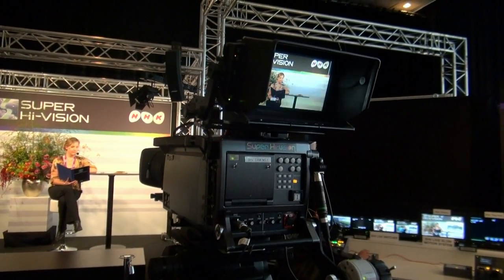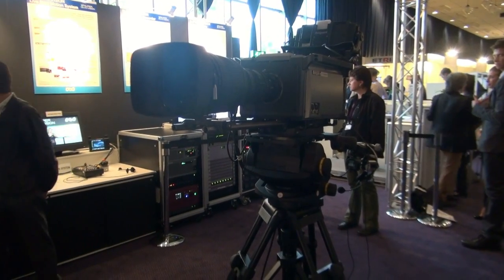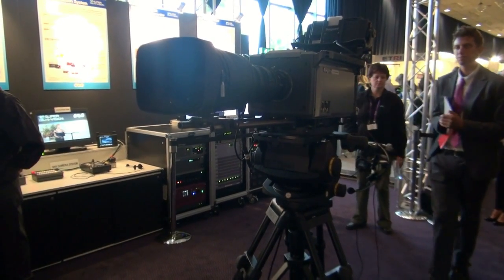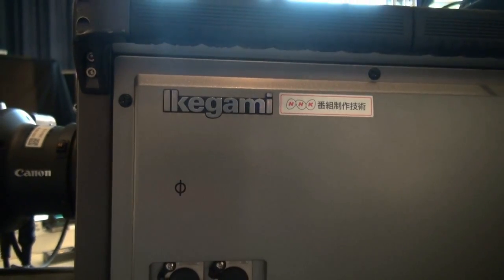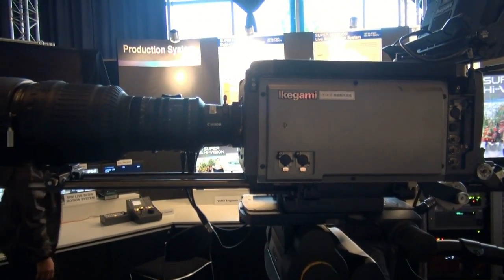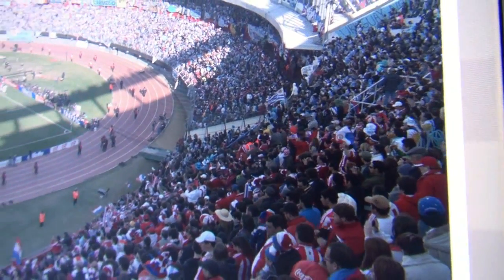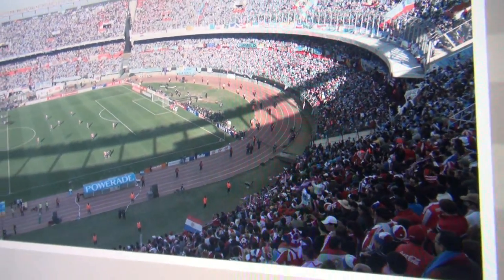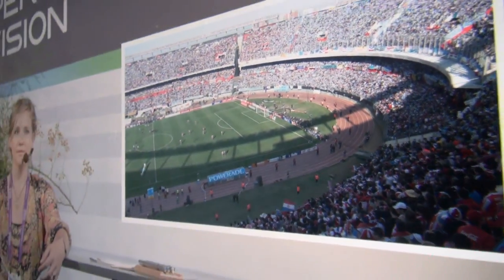Right here at IBC, they're showing a compact super high vision camera system that has got four 8 million pixel CMOS sensors. It's actually a very compact model — there are only two of these in the world. Over here we've got a 4K monitor, so it's not full super high vision, but as you can see right now, it's still incredible. You can just see the individual characters in the stadium — very, very crystal clear.